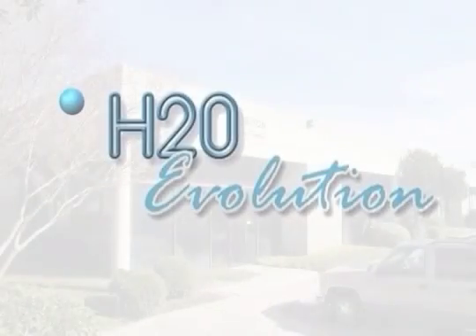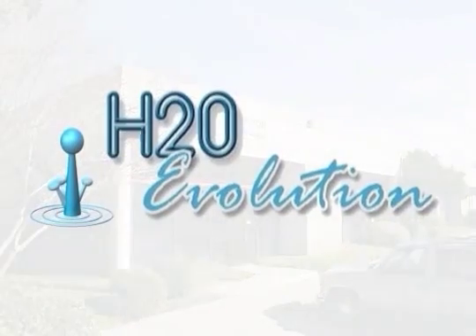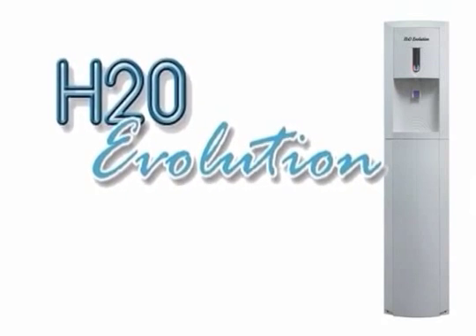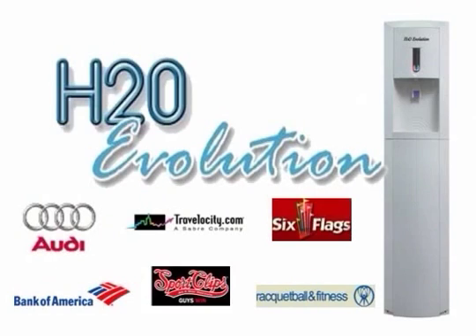Now it is easy to see why thousands of clients have switched from their bottled service to H2O Evolution. Better water, increased convenience, and a lower cost place your company on the winning team. Give us a call to add your company to our rapid-growing list of clients today.